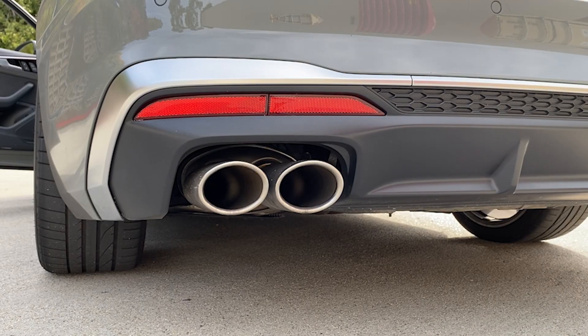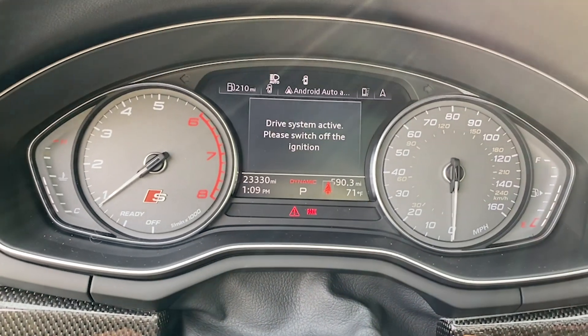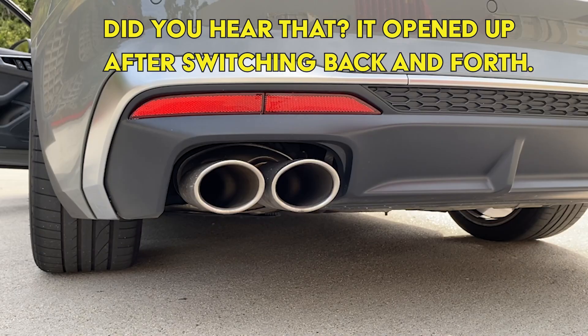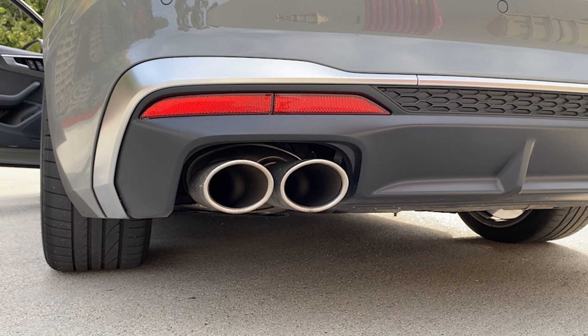Something I didn't realize about the tune — or maybe it's just the car — is that even when you start the car in Dynamic mode, you still need to cycle away from Dynamic and then come back to Dynamic mode to fully open up the exhaust and the tune. If you switch back to another drive mode, you lose the burbles, pops, and bangs from the exhaust. Switch back to Dynamic and the pops and bangs return.